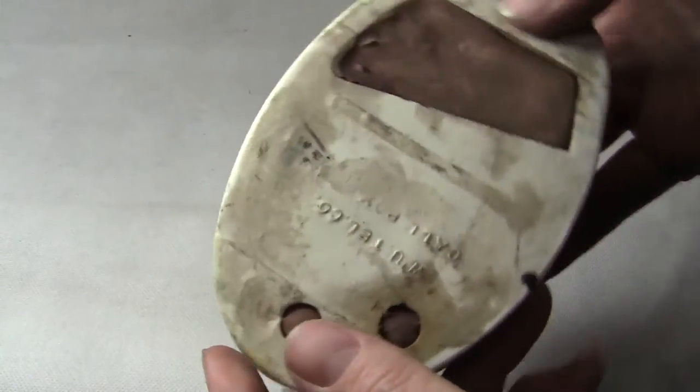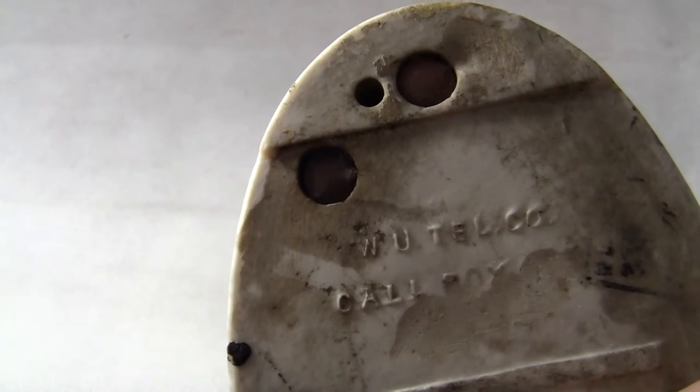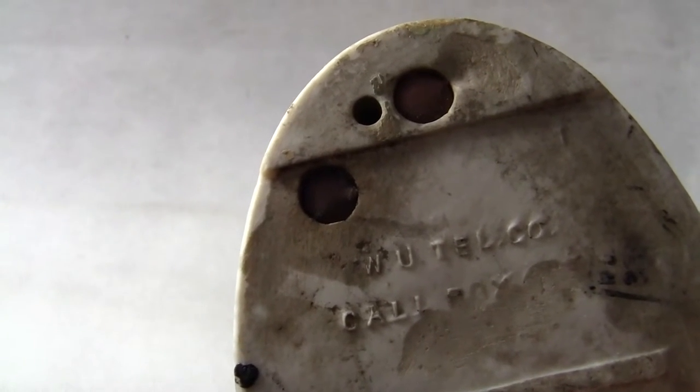Complete inside with all the electronics. It even has wording on the back right there that you can see. It says call box, telephone company, WU — Western Union — telephone company, call box.